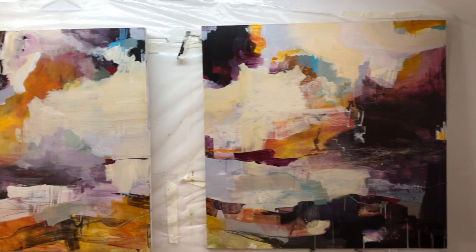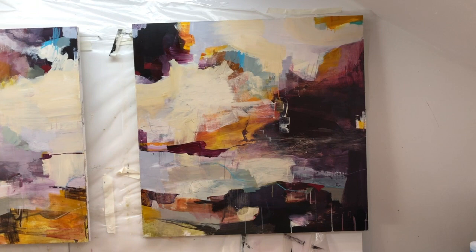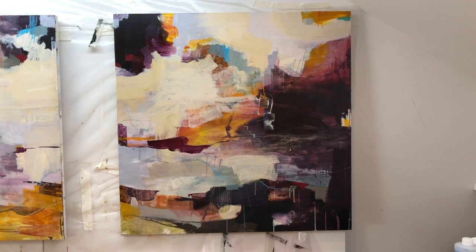Hey everybody, just popping in with Friday studio notes, which I haven't done for a while. Let me show you quickly what I'm working on today. I'm working on these two big boards, one meter square each. I started off with an orange ground and now I've been going over in layers of the palette that I'm currently working with.